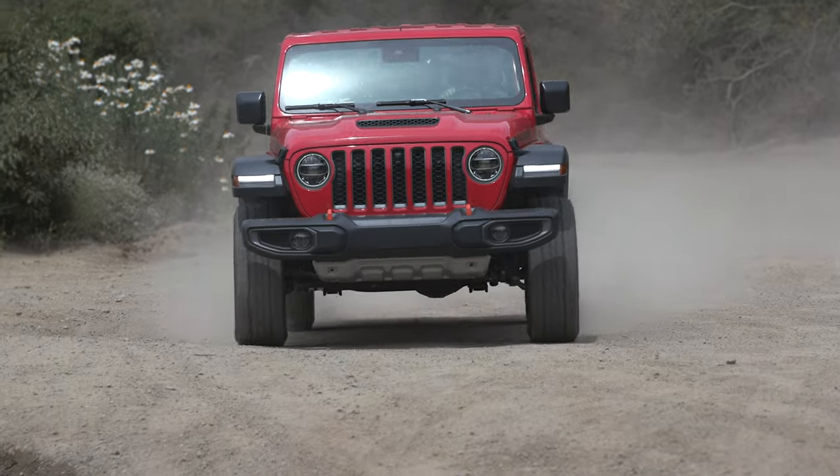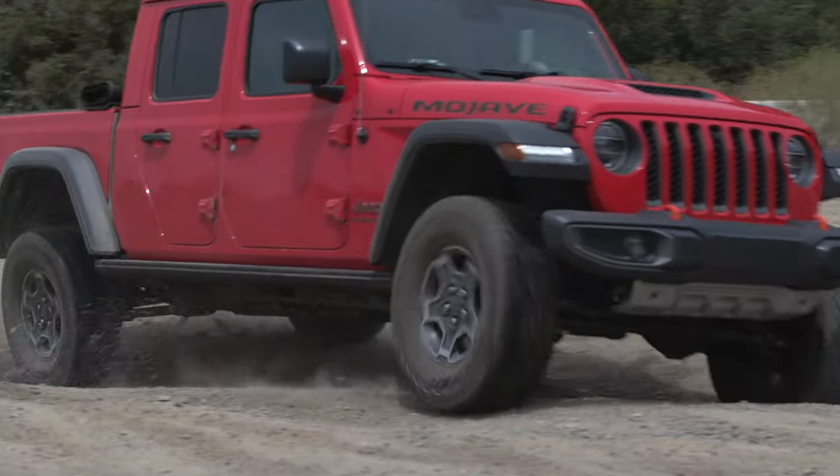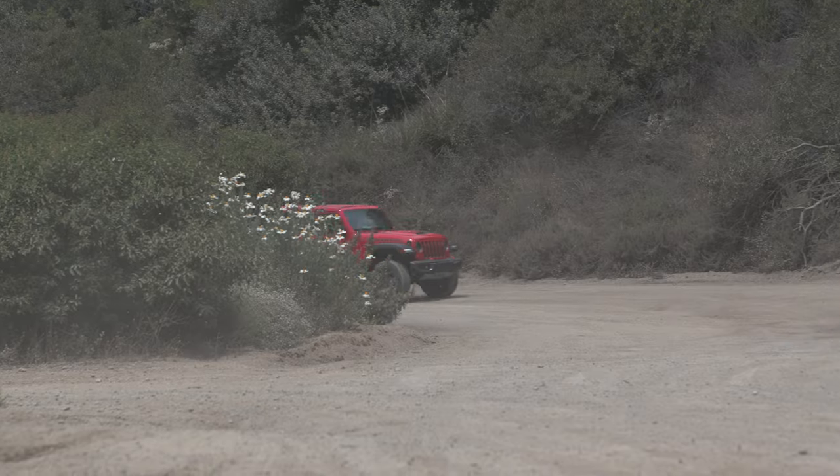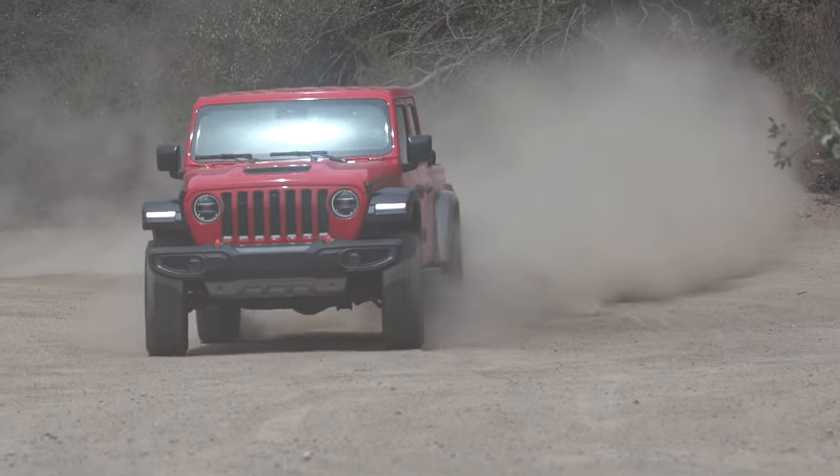I'm going to go back to neutral, pop it to four-high, then all the way to two-wheel drive and turn the traction control off. Now the rear axle is unlocked. This is the mode I find most entertaining — you can get into some great slides and have a lot of fun in two-high with traction control off. That's kind of the aim here on the Mojave.